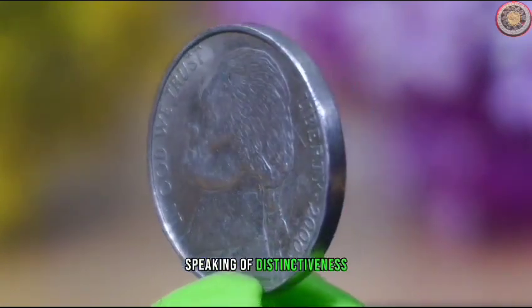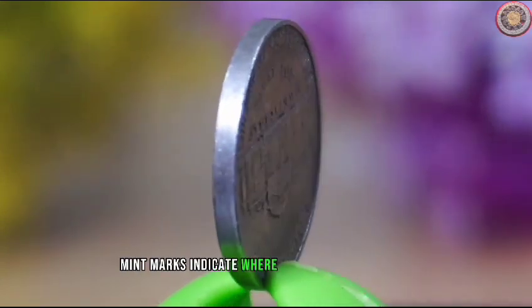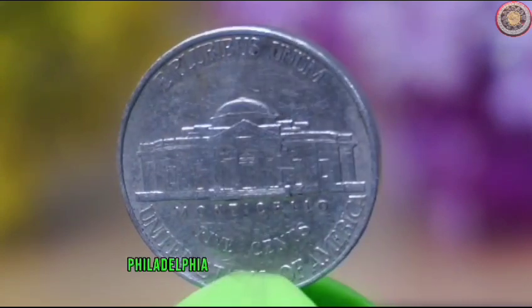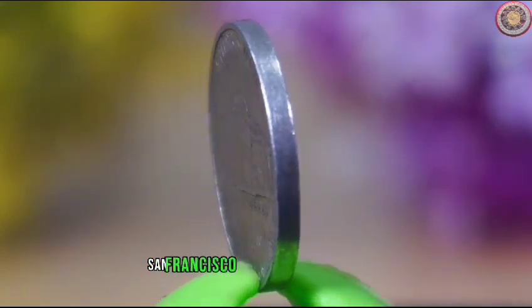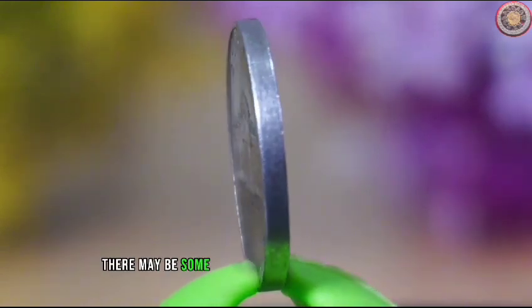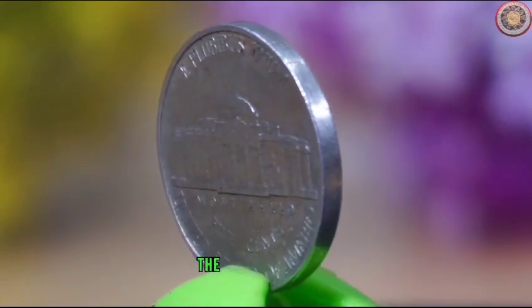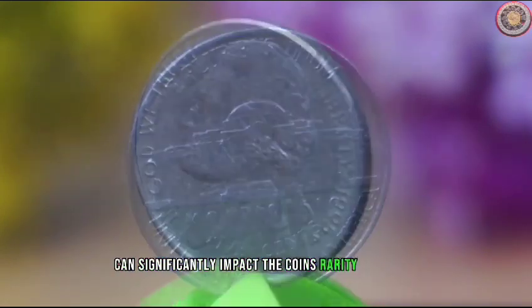Speaking of distinctiveness, keep an eye out for mint marks and varieties. Mint marks indicate where the coin was produced. Philadelphia minted coins lack a mint mark, while Denver has a D and San Francisco has an S. Additionally, there may be some intriguing varieties worth exploring. These subtle differences can significantly impact the coin's rarity and value.